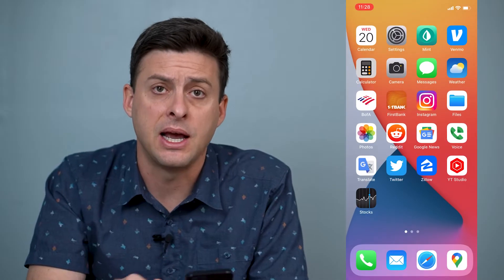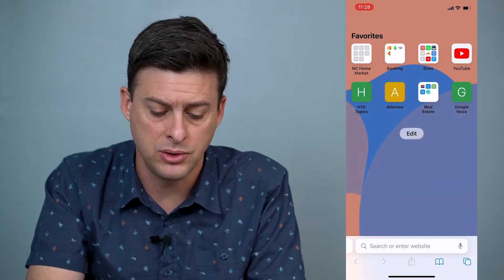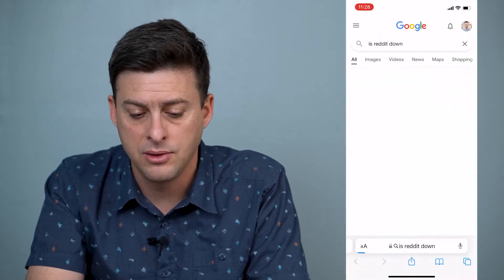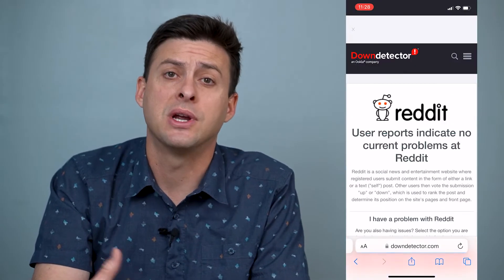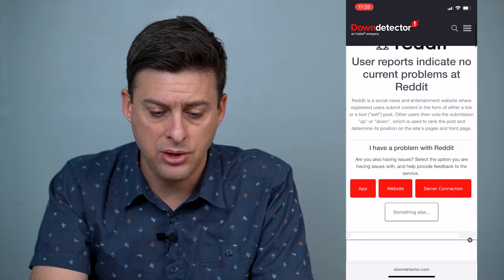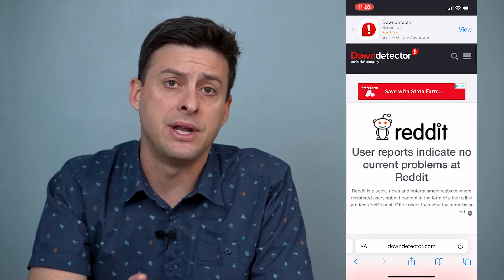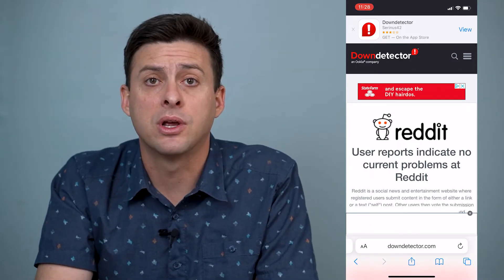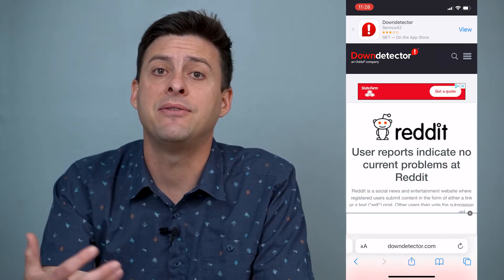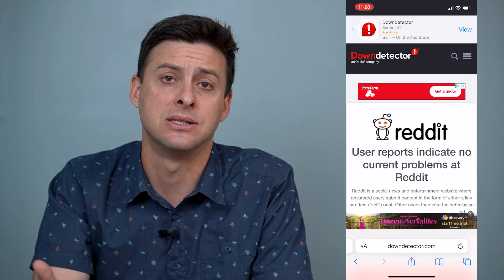The very first thing I would recommend doing is open up Safari and just open a new tab. Type in 'is Reddit down' because what we want to do is make sure that your internet connection is fast enough and that the Reddit servers are not down. You can see user reports indicate no current problems at Reddit. So you can go to Down Detector and see if it's a Reddit issue with the servers. If it says that nothing is down, then you know that is not the issue.